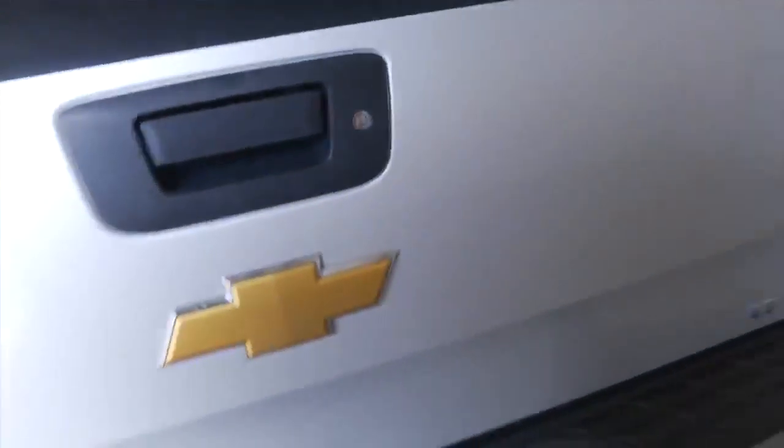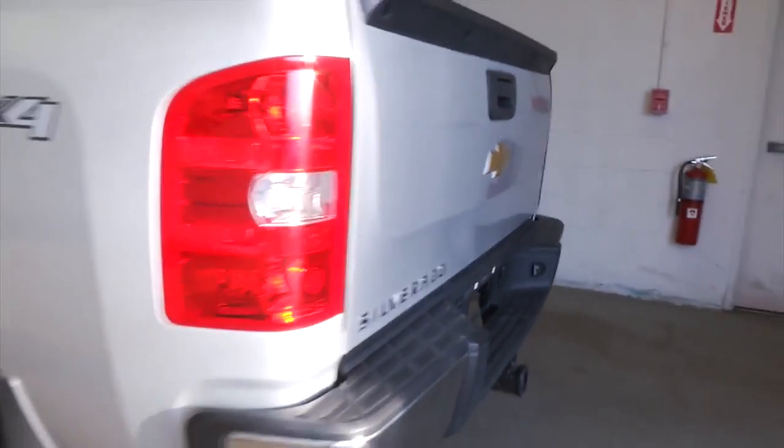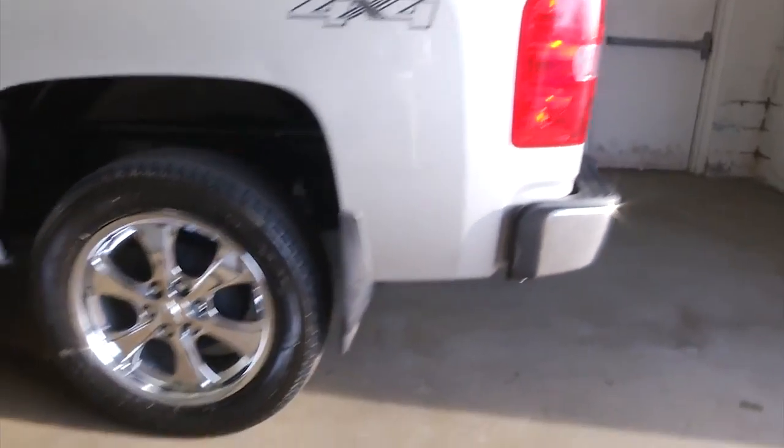As you can see, it's got the bed liner set up ready to tow. It is a 4x4 with aluminum alloy wheels and a black permanent step assist.